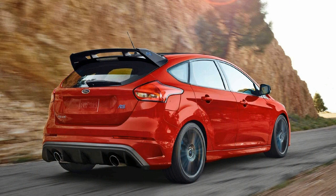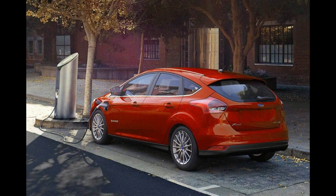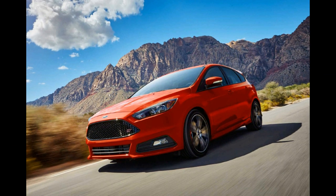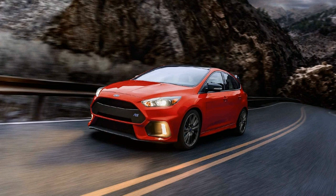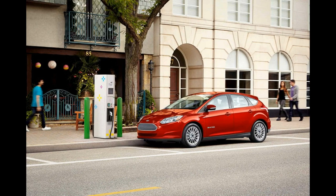Ford has revealed a new limited edition Focus RS, boasting a unique color scheme and complete with the Quaife limited slip differential found on the Focus RS Edition model. Called the Focus RS Red Edition, unsurprisingly, it comes with a new Race Red paint hue on the bodywork. It's a color option that has been available in the United States for a few months now, but has been reserved for this special edition model in the UK.